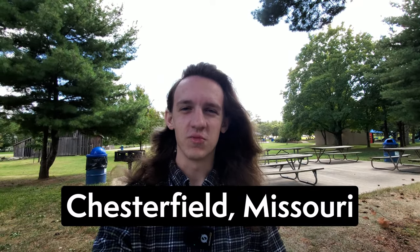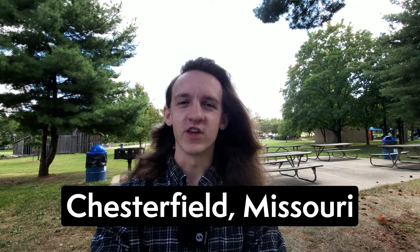So you're thinking about moving to Chesterfield, Missouri. In this video, I'm going to take you on a tour of Chesterfield. We're going to look at some of the different houses that are for sale in the area, drive through some of the neighborhoods so you can see what it's like to actually live here. At the end of the video, we're going to talk about the current market in Chesterfield, and I'm going to tell you about the number one place to retire in Missouri — and it's not Chesterfield. So make sure you stick around to the end of the video.